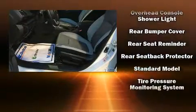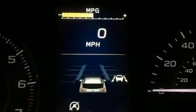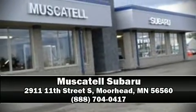Adaptive Cruise Control maintains a pre-set distance behind the car ahead of you, simplifying highway driving and enhancing safety. Please don't hesitate to give us a call.